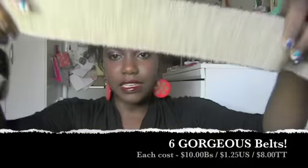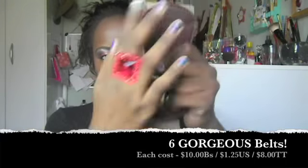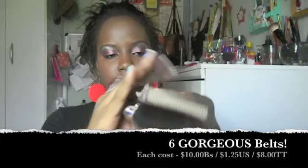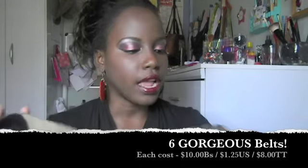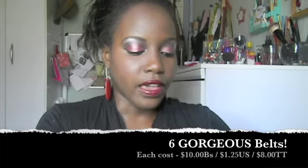In that same store I bought some belts. In Trinidad, belts usually start at $45–$65 and can go up to $150 or more. I got six belts here for 10 bolivars each, which is $1.25 USD or $8 TT per belt. The first belt has a dark buckle and latch with a woven elastic pattern that stretches a lot — really cute and nice.